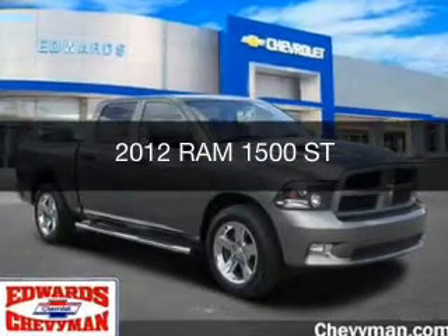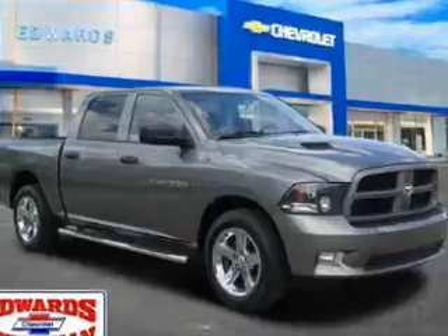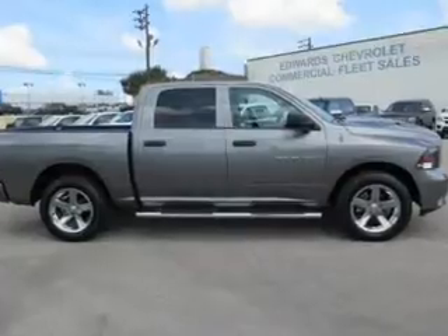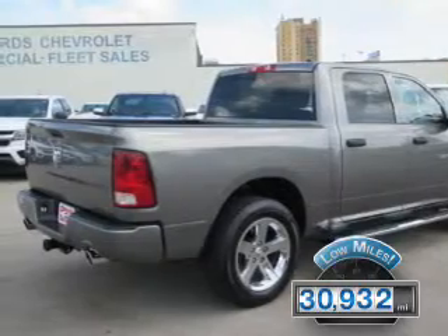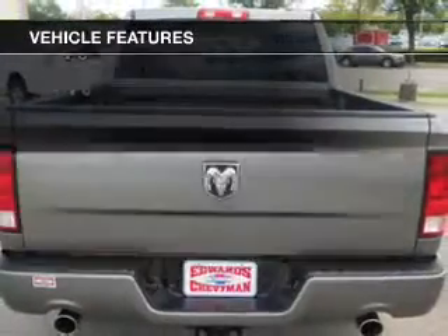This is a used 2012 Ram 1500. It's powered by rear wheel drive, a 5.7 liter 8 cylinder engine, and a 6 speed automatic transmission. With fewer than 35,000 miles, this vehicle has a long road ahead.